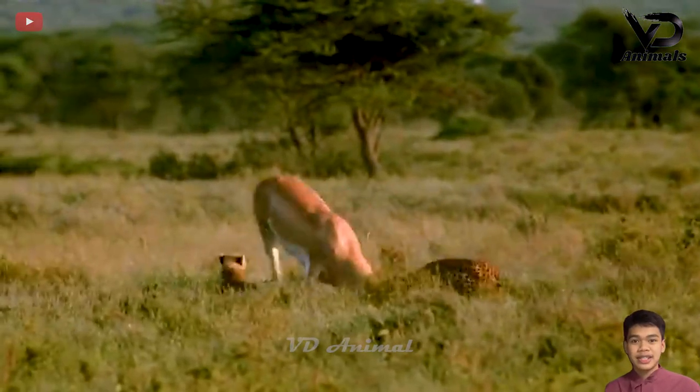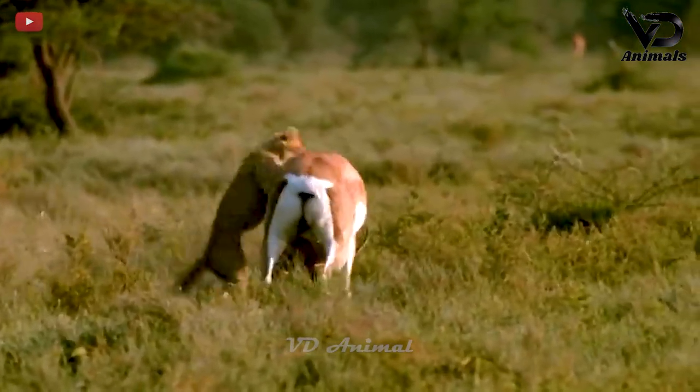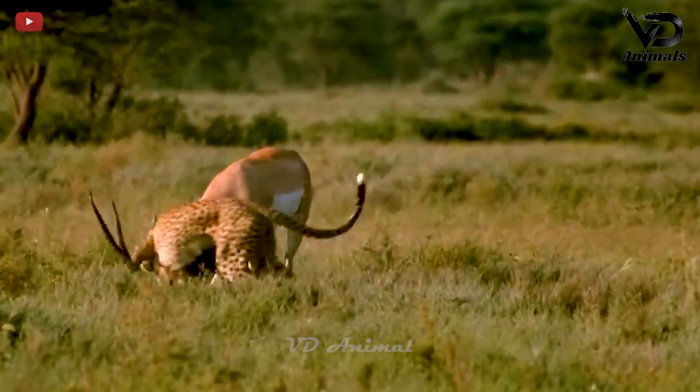Seeing that the prey had been pounced on, the other leopards in the herd rushed to assist. Before the attack of the predators, the antelope cannot escape.